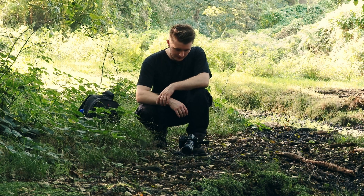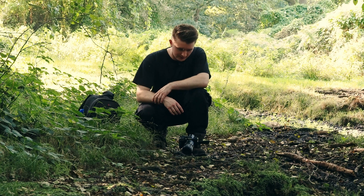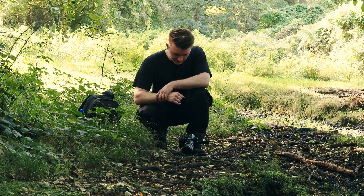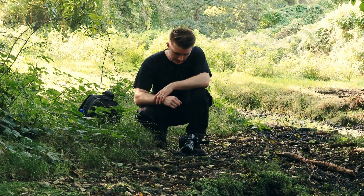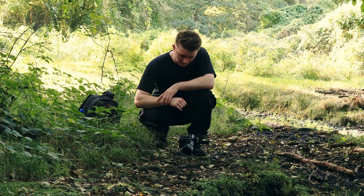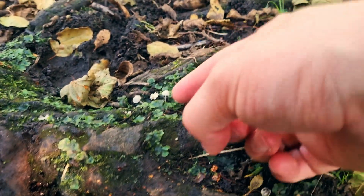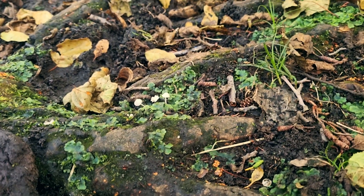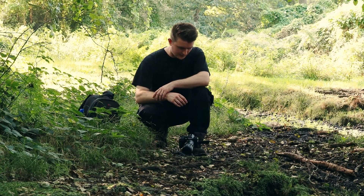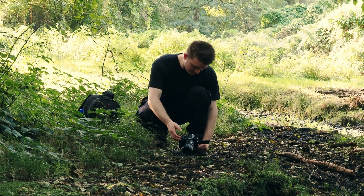I'm still at the same boggy damp location and I've just found a nice little cluster of what is probably my favourite species for this time of year — that's Delicatula integella. It's a tiny translucent little white mushroom that tends to fruit a lot around here. I've just found a really nice landscape composition so I'll snap that photo quickly.